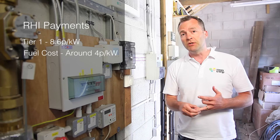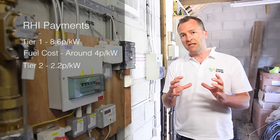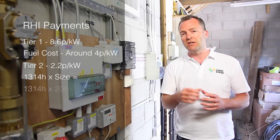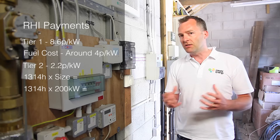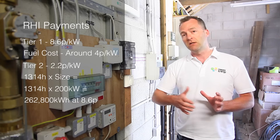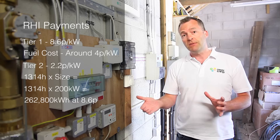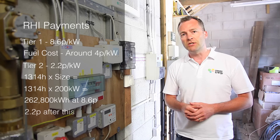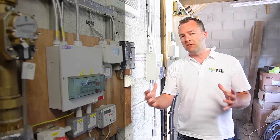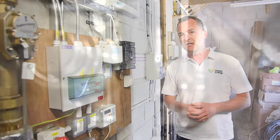Tier 2 is 2.2p. To calculate the Tier 1 threshold, it's 1,314 hours multiplied by the size of the boiler. This is a 200kW boiler, so about 260,000 kWh of use per year attracts the 8.6p rate. Once it goes past that 260,000 kWh, it drops down to 2.2p. So it's often good to size the boiler to only hit that peak of 1,314 hours.